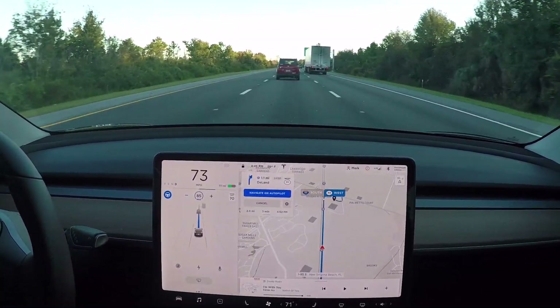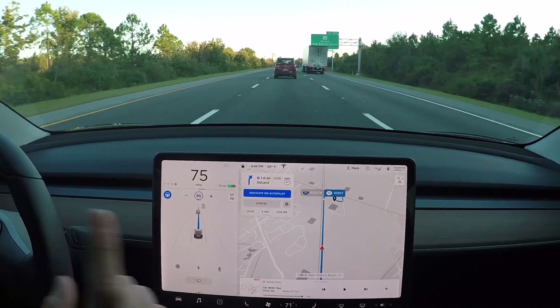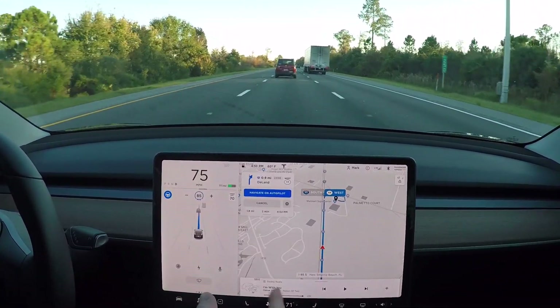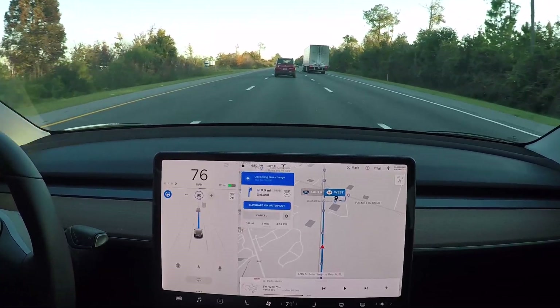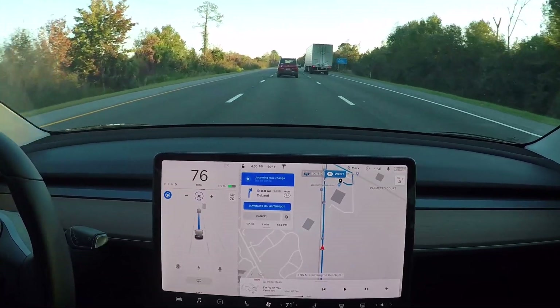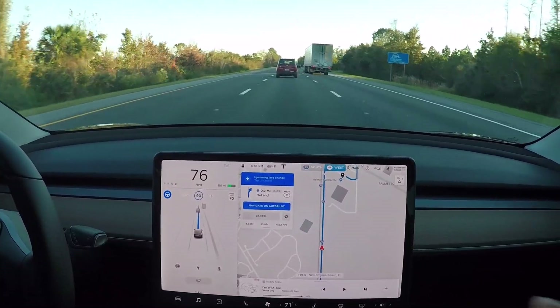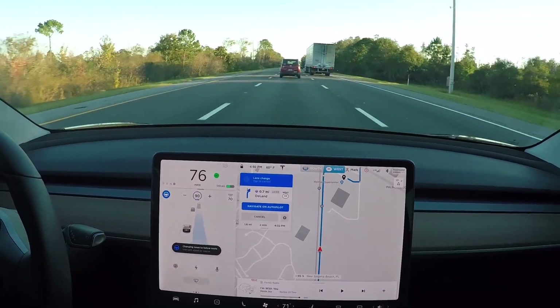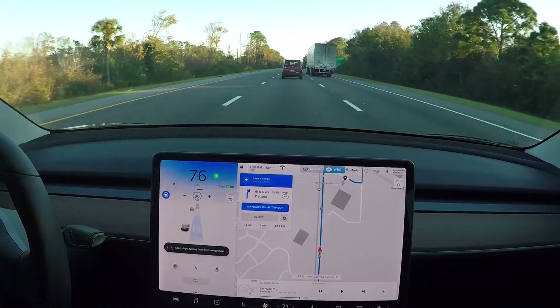I'm going to push it up to 85 and see what happens - this car is doing 76. We've got a one-mile exit and need to get over. Will the car recognize that we need to get over? It's got the line indicating an upcoming turn - you can see that gray line - and it's going to move us back over automatically.